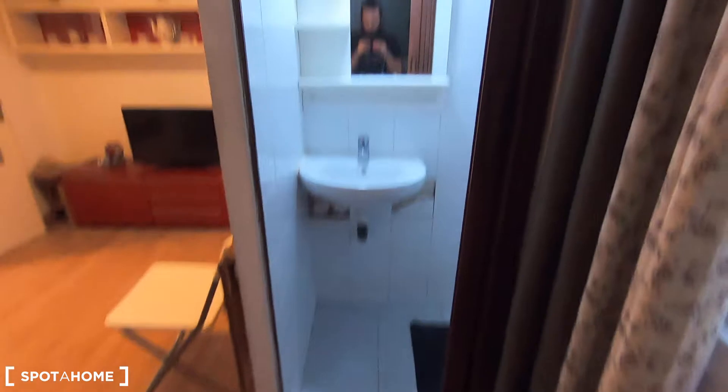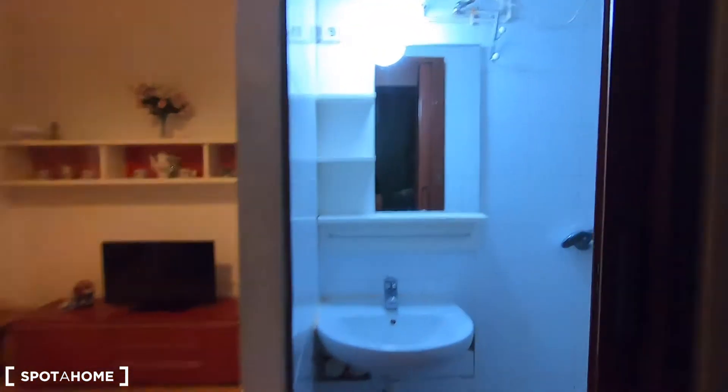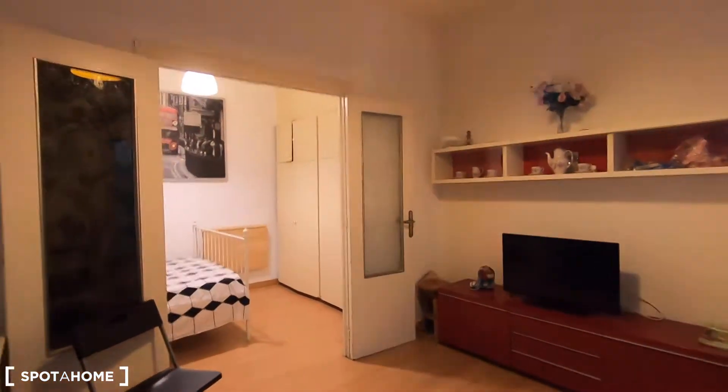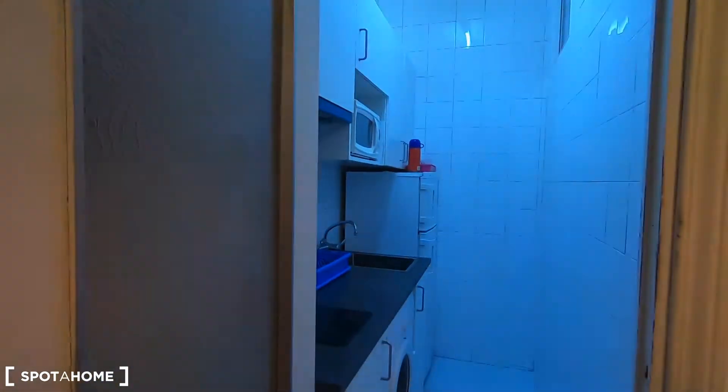This is the first thing that you see when you enter the property. Right here on the right is the complete bathroom — as you can see it's narrow. That's your living room, your separated bedroom, and here you have your fully equipped kitchen.